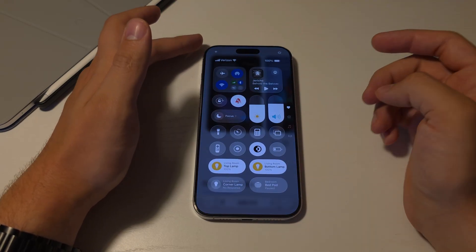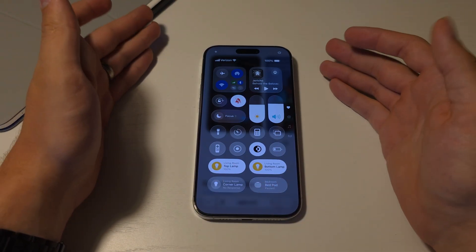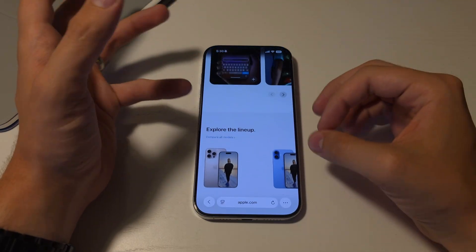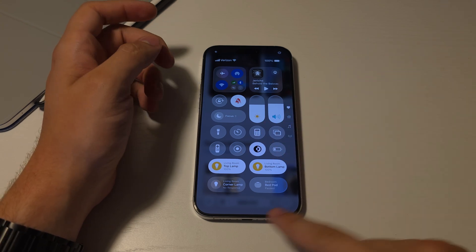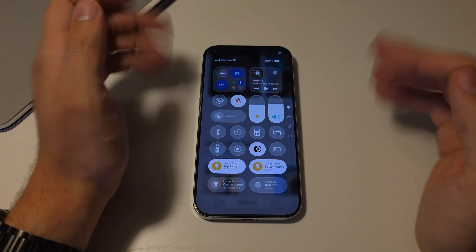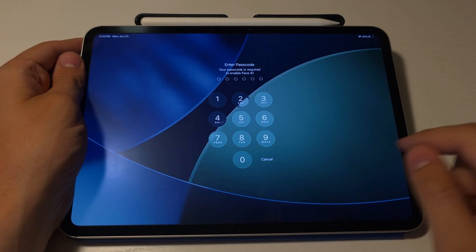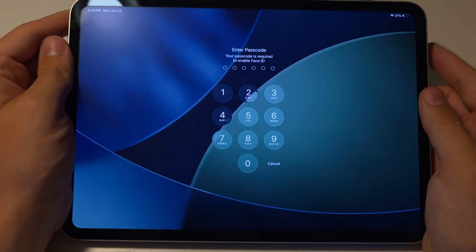Another fix in beta 2 was the Control Center, which some people were saying was too hard to read. That's significantly better now — they added more blur behind it and a bit more frosting to the controls. It was a little hard sometimes to see some of the controls, especially when you have words on them like HomeKit controls. Also the passcode buttons looked really weird in beta 1 and the numbers were super hard to see, but they look much much better in beta 2.